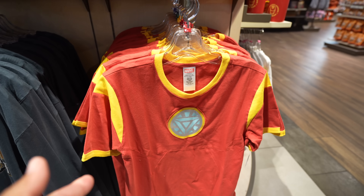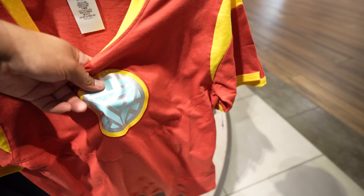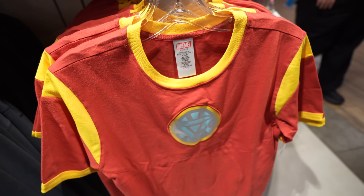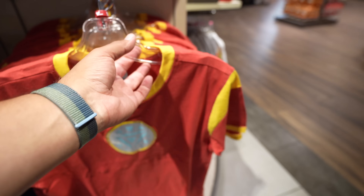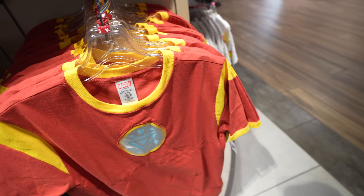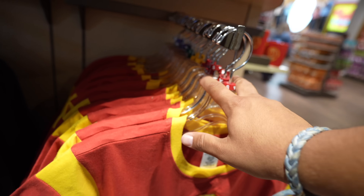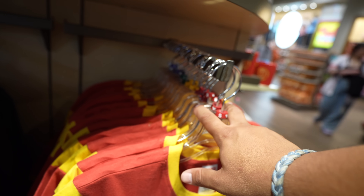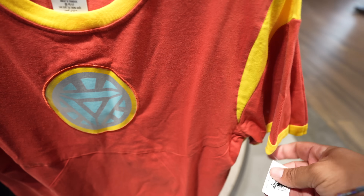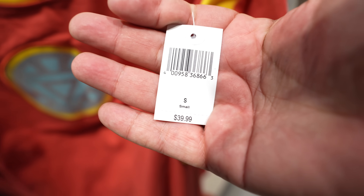I rarely get excited for shirts, but I just saw an Iron Man shirt and I'm like, okay, that's pretty cool. Look at this — it'd be awesome if it lit up somehow, but it doesn't. It is reflective though, which is pretty cool. Nothing on the back. This one comes in sizes small, medium, large, extra large, and extra extra large. This one retails for $39.99. I could totally see a picture of Sheldon from Big Bang Theory wearing this shirt.